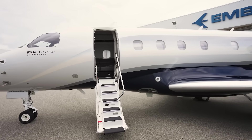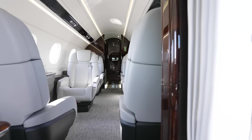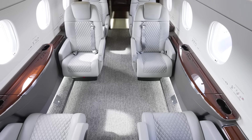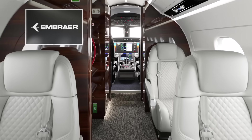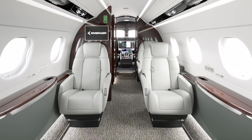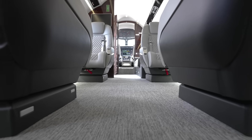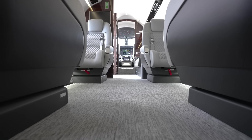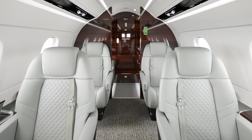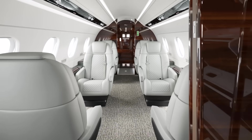On board the aircraft, passengers will get an immediate sense of open space. The Praetor 500 sets the benchmark in its class with a six-foot stand-up cabin height and flat floor. The standard cabin configuration has two single club seats plus three single seats, comfortably accommodating seven passengers. Thanks to the wider floor, passengers can always enjoy a comfortable and ergonomic sitting posture. Within the configuration, there are several options to customize the cabin to your travel needs.